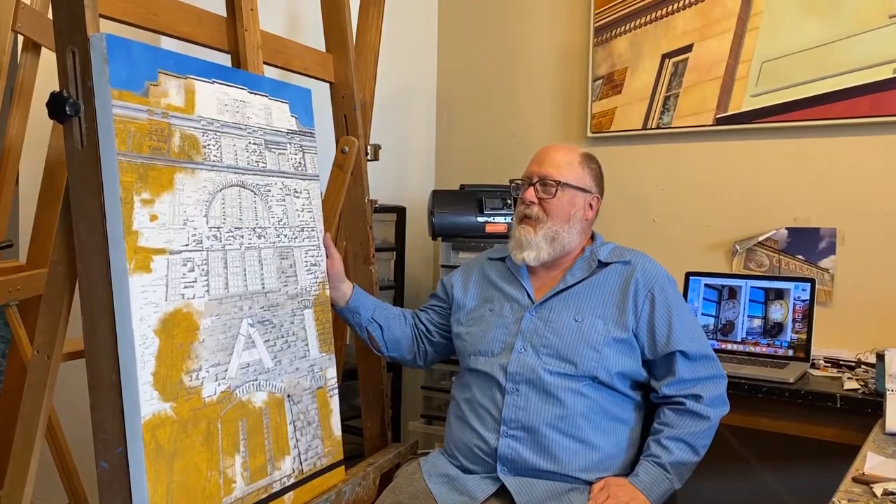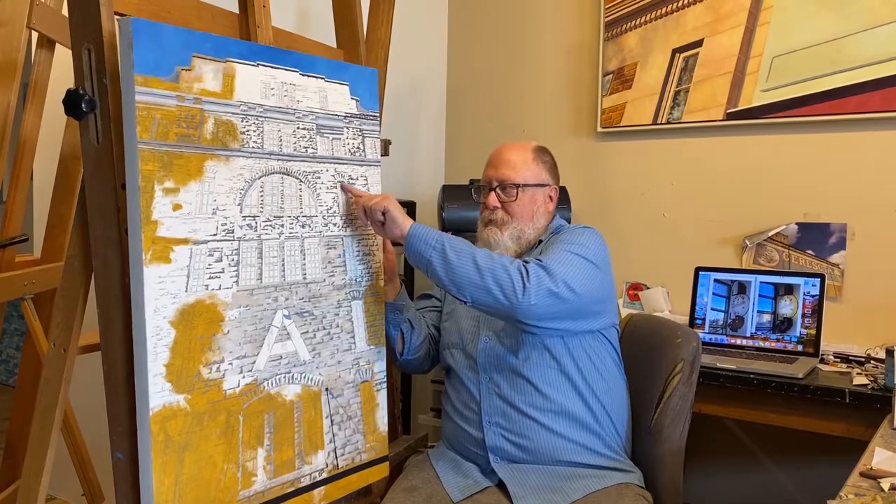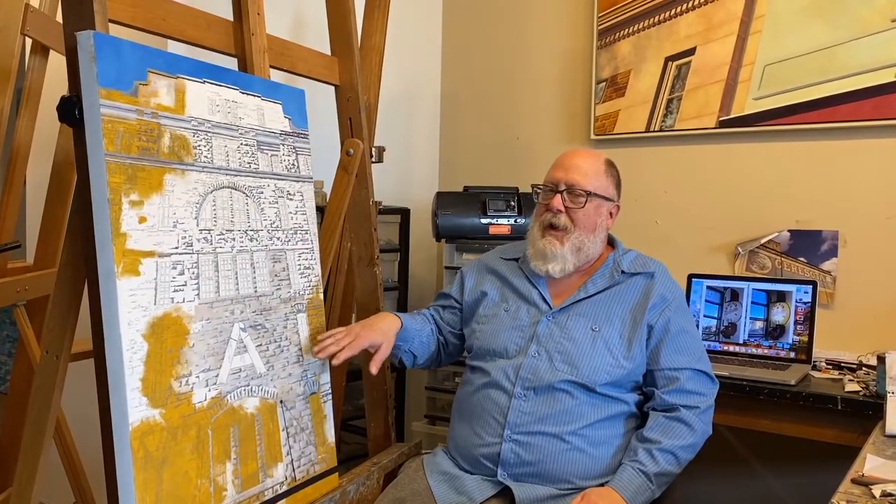This piece is a good piece showing my technique. I take a picture, then I blow it up, graphite the back, and then I trace it. As you can see here, there are pencil marks of the picture, and then I do a once-over with ochre in acrylic.